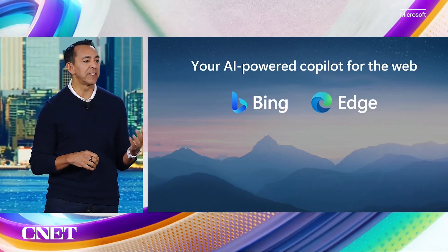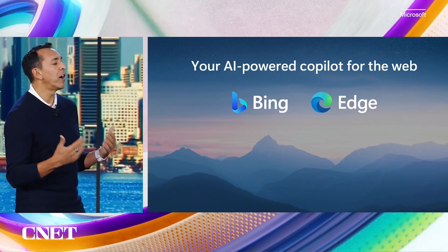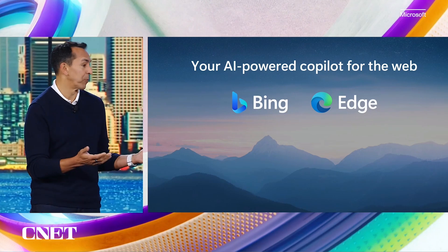In February, we introduced the new Bing — your AI-powered co-pilot for the web — and the response has been nothing short of incredible. We've had over 1 billion chats to date, and since that launch we've had literally over 100 new improvements and new features we've rolled out.